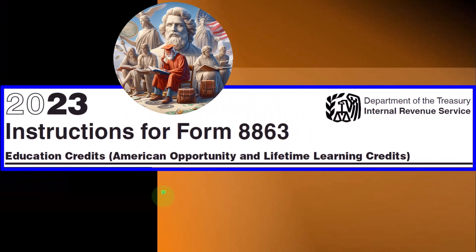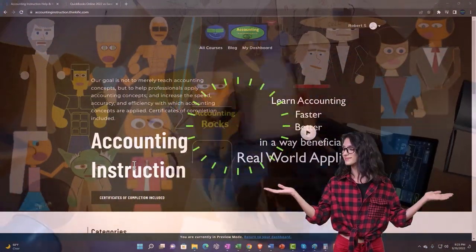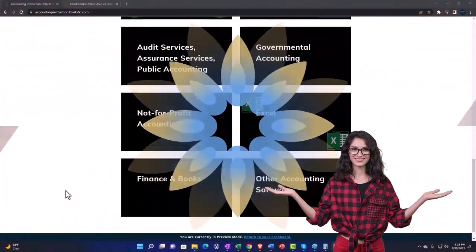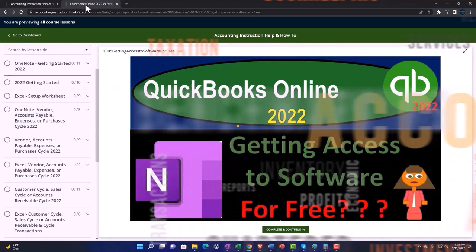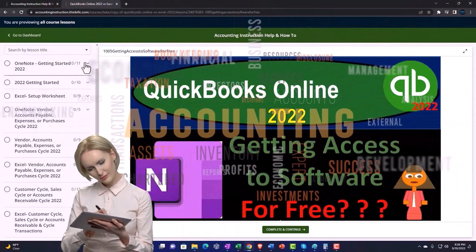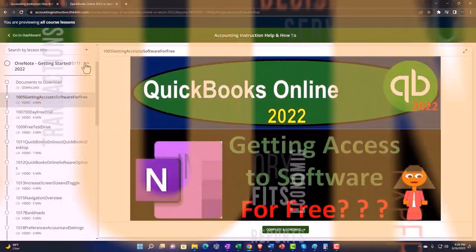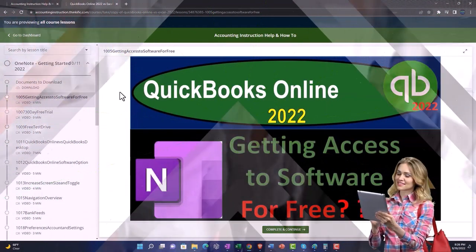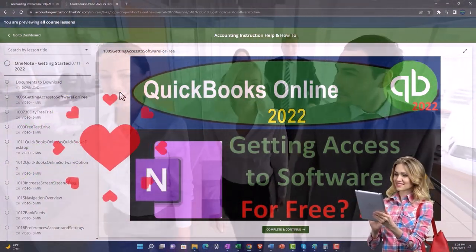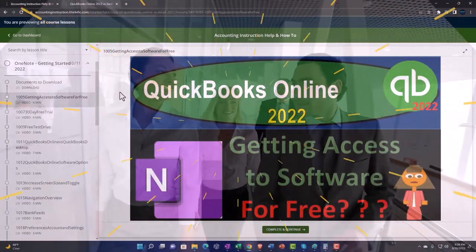Most of this information can be found on Form 8863 - Education. Support accounting instruction by clicking the link below, giving you a free month membership to all of the content on our website, broken out by category and further by course. Each course is organized in a logical, reasonable fashion, making it much easier to find what you need than on a YouTube page. We also include added resources such as Excel practice problems, PDF files, and more like QuickBooks backup files when applicable. Click the link below for a free month membership.